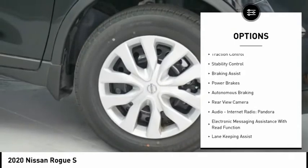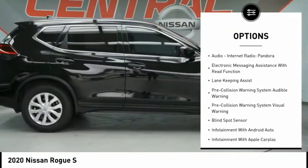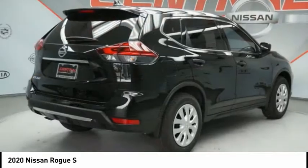Power windows with safety reverse. Front spoiler. Traction control. Stability control. Braking assist. Power brakes. Autonomous braking. Rear view camera.